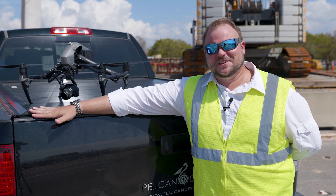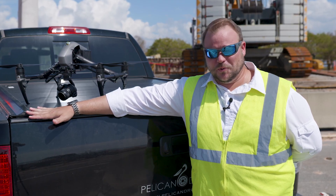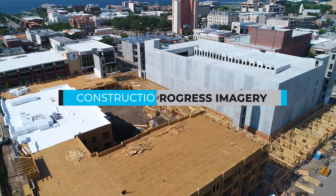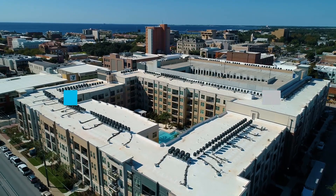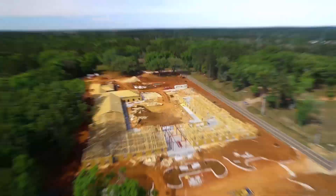Do you have one or more construction sites that you're trying to keep tabs on? Well, here at Pelican Drones we keep it easy and affordable. With weekly, monthly, and quarterly progress dates, we can send the drone up to get a bird's-eye view of your entire construction site and share that information with those who need it most.